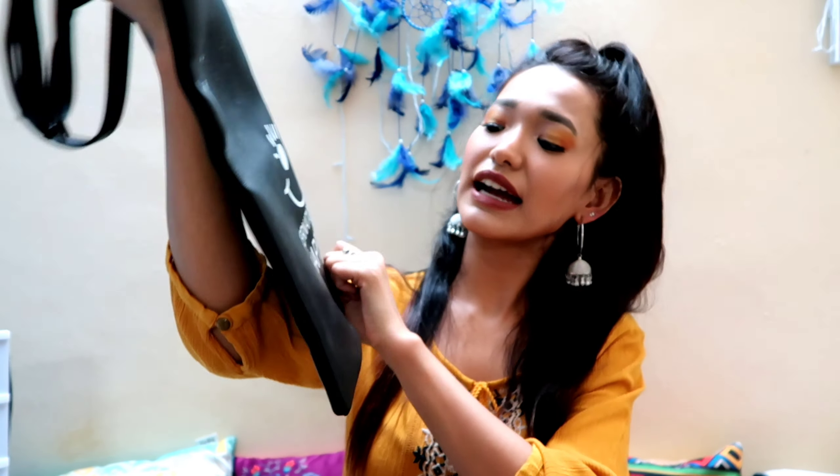The next bag is this black rectangular bag with 'International Day of Happiness' printed on it. I don't usually carry this bag — I got it thinking it would be useful for college, but the compartment is very narrow so not much fits inside. I only carry it on Saturdays when I have a half day and don't need to bring many things, or when I'm going somewhere light. I find it a little childish, but the quality is fine and it was only around 200 rupees.